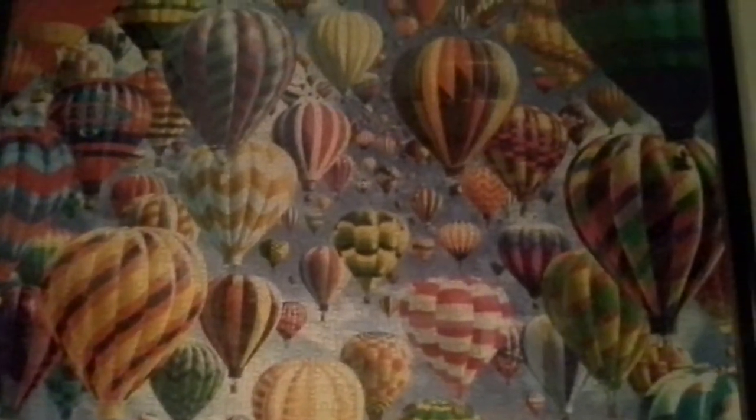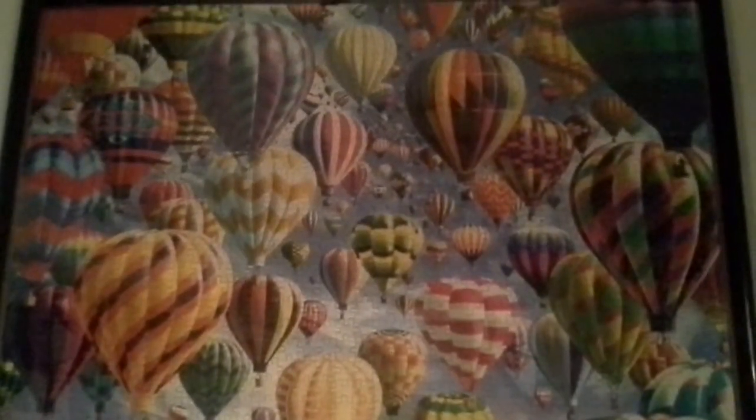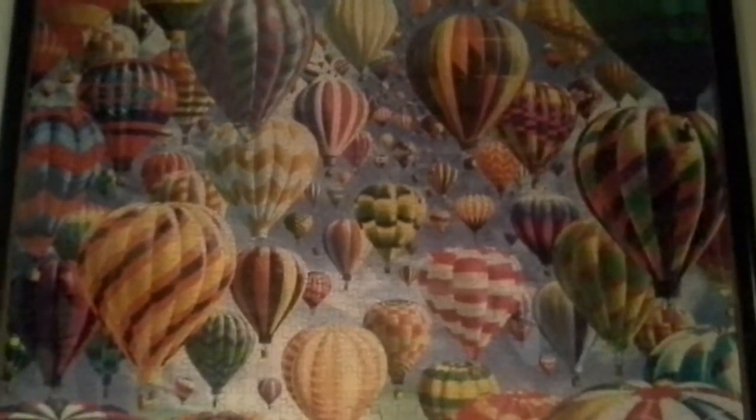Anyone can buy a picture in the store, but when you work on one, frame it and hang it, you put in a lot of work in order to do it. What I'm showing you right now is one of the ones that I've done. This was a 1,000-piece puzzle, very difficult to do, very beautiful now that it's hung.